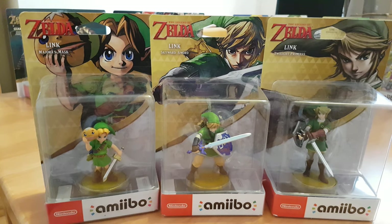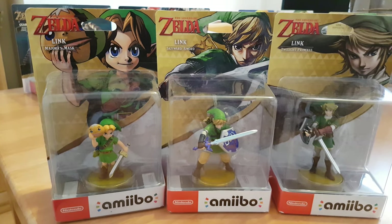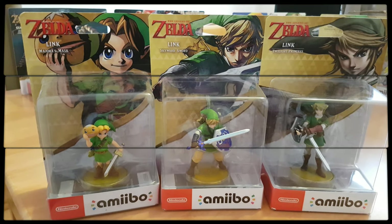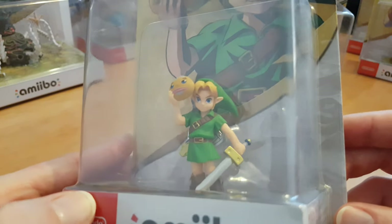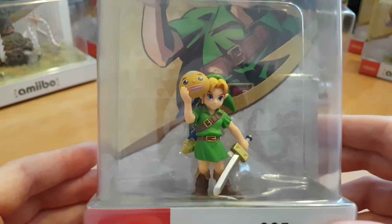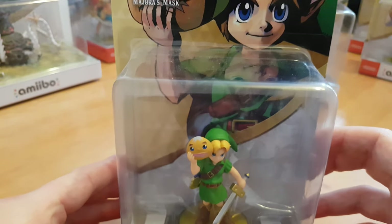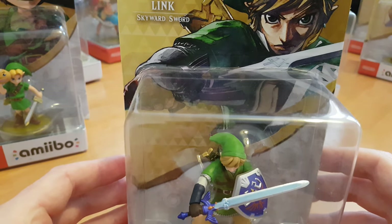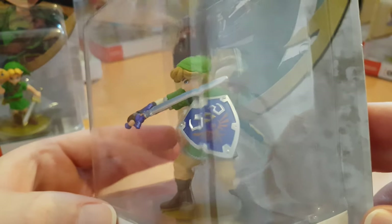Next up we have a Link Trio. These three amiibos all came out together: the Majora's Mask Link, the Skyward Sword Link, and the Twilight Princess Link. These are some more Link amiibos that were really hard to come by when they first came out — they all sold out straight away. They came out around the time Breath of the Wild did, with exclusive functionality and costumes to unlock in game. Of the three, the Skyward Sword is my favourite. I love the pose they gave to Link and the level of detail is really nice.